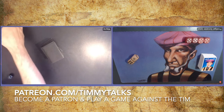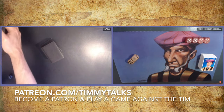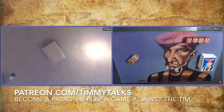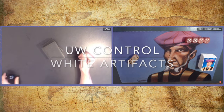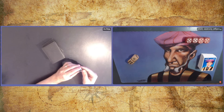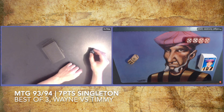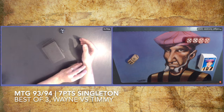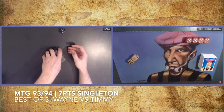Today I'm playing against a brand new patron, Wayne. Thank you for supporting the show. When you become a patron at a certain level, you can play a game against me, and he said he wants to play singleton, so we're playing singleton. Wayne is playing a blue-white control, so pretty traditional. But because it's singleton, there are some really cool cards in there that you don't see in your regular old-school format. He's playing against my mono-white artifact deck.